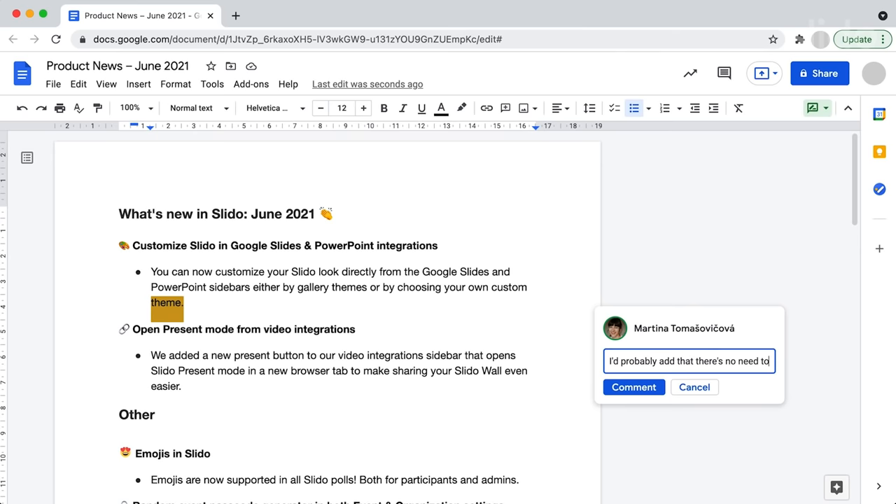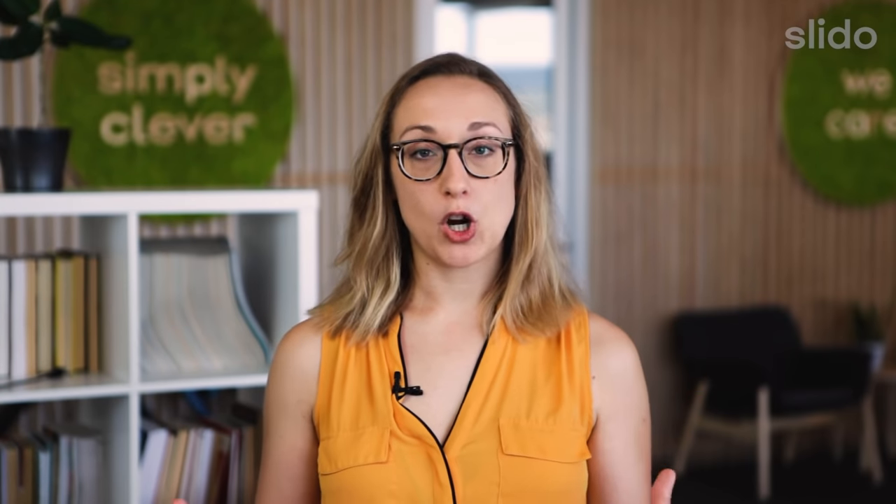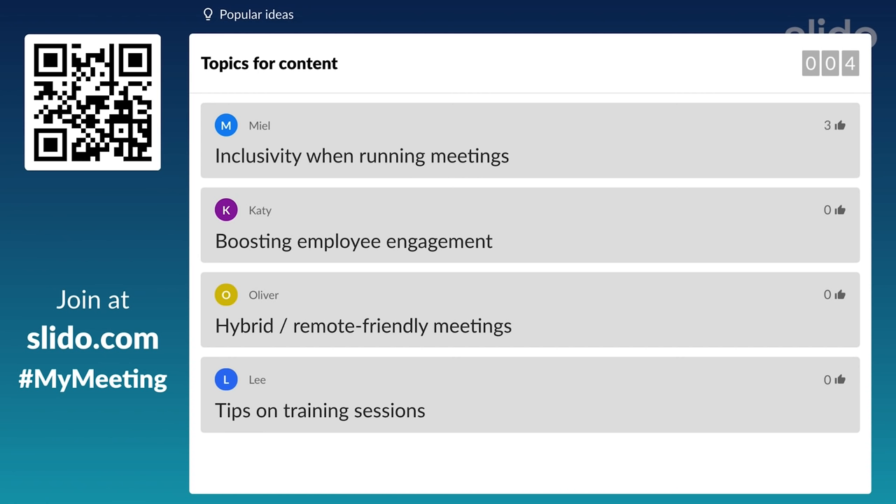Run asynchronous feedback rounds using collaborative apps like the Google Suite or Office 365. Collect input from your colleagues before the meeting. Everybody has an equal opportunity to share their ideas and you have something to start with at the meeting itself.